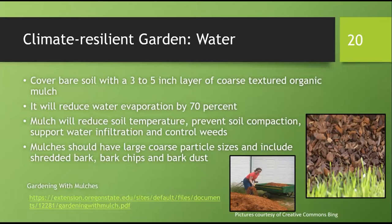Another strategy for conserving water is to cover any bare soil with a 3 to 5 inch layer of coarse-textured organic mulch. It will reduce water evaporation by as much as 70%, reduce soil temperature, prevent soil compaction, and support water infiltration. It also controls weeds. Mulch should have large coarse particles — shredded bark, bark chips, or bark dust. It's important that the mulch you select not form an impervious water layer, as very fine mulches like peat moss can create a mat that becomes a barrier to water penetration.